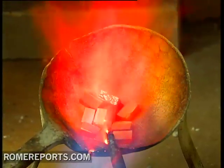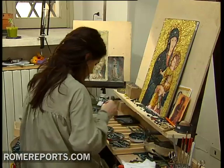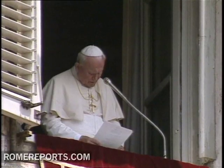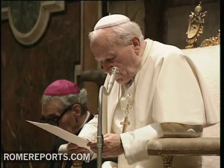Six months later, he was told the Vatican Mosaic Workshop was preparing the image for that exact location. The mosaic was installed on December 7, 1981, a day after John Paul II blessed it from his window. Three days later, he thanked all those involved, including, of course, Álvaro del Portillo.